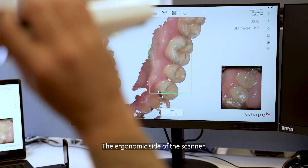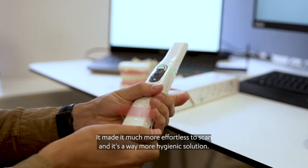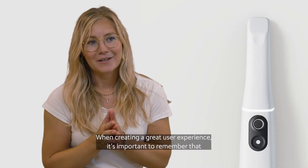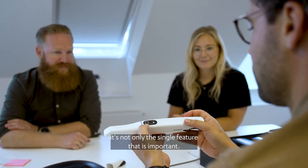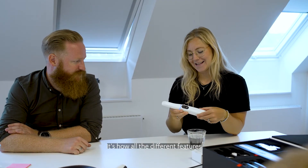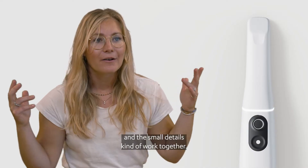The ergonomic side of the scanner made it much more effortless to scan, and it's a way more hygienic solution. When creating a great user experience, it's important to remember that it's not only the single feature that is important — it's how all the different features and the small details kind of work together.